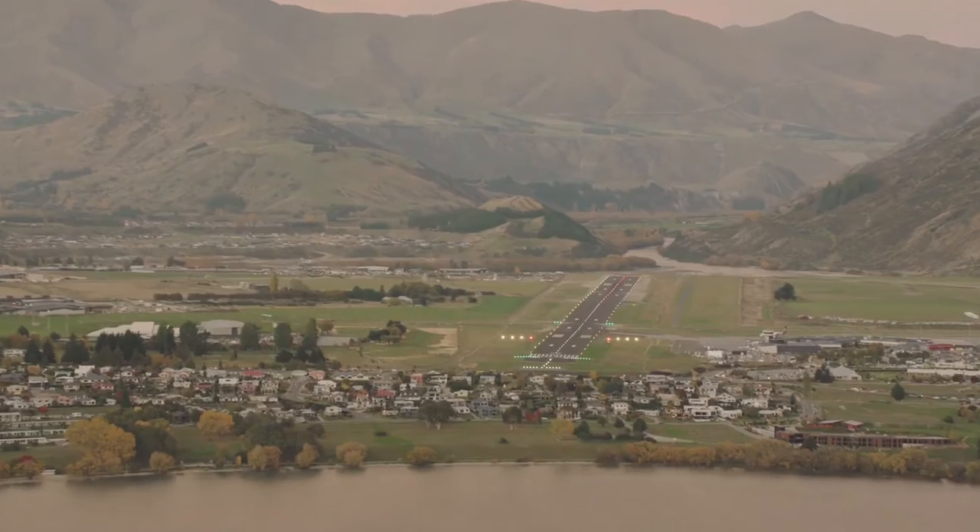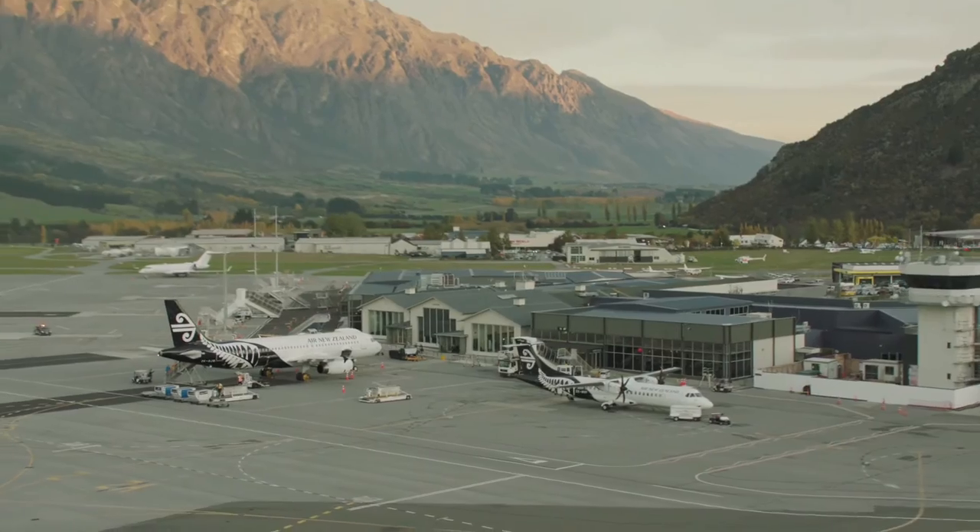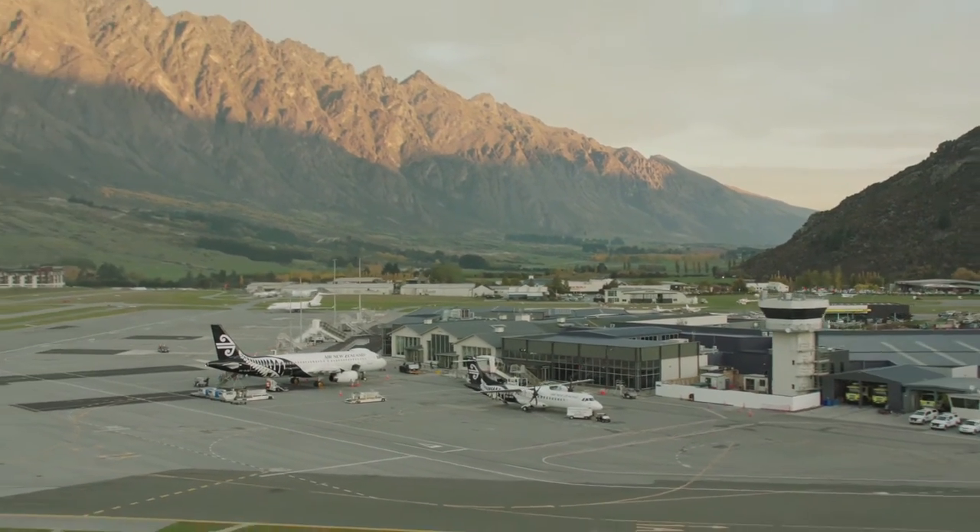The effort to get evening flights off the ground was a collaborative one between New Zealand Civil Aviation, Airways, Queenstown Airport and Air New Zealand.